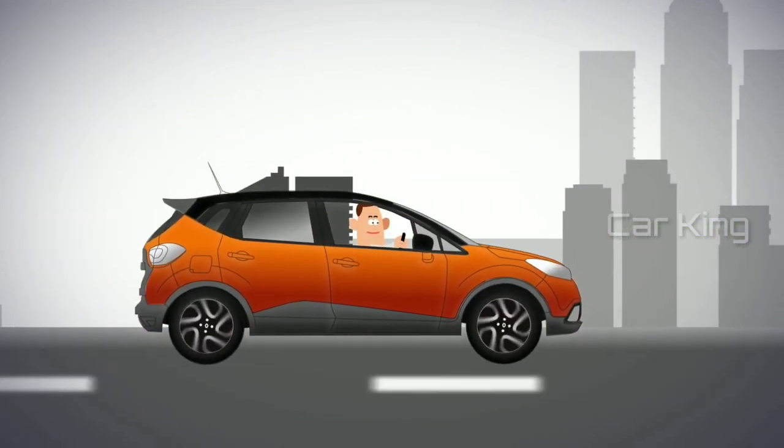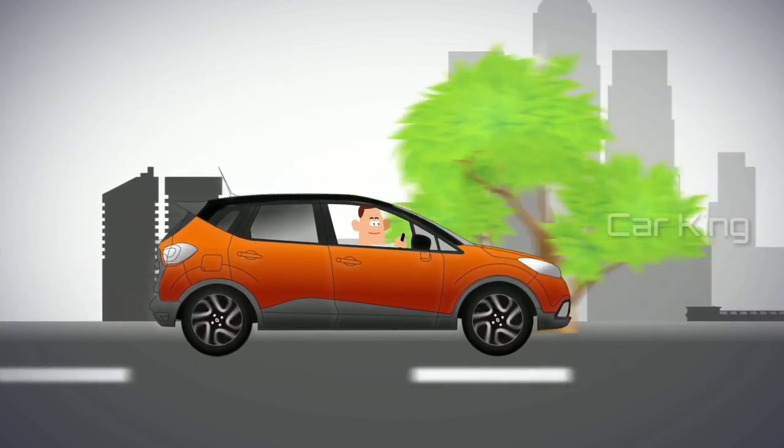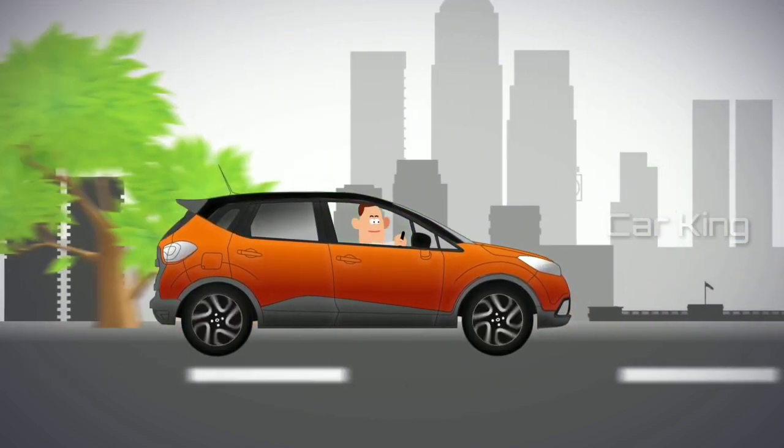Over time, tyres wear down, and this can affect your stopping distance dramatically. So it's really important to regularly check your tyre tread and replace them when required.